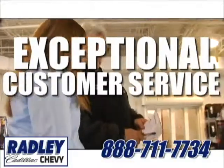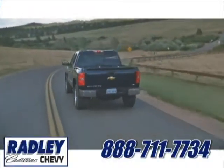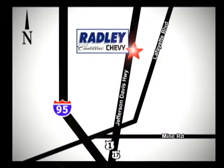exceptional customer service, and the exclusive low-price guarantee. Conveniently located at 3670 Jefferson Davis Highway in Fredericksburg — Radley Cadillac Chevrolet.